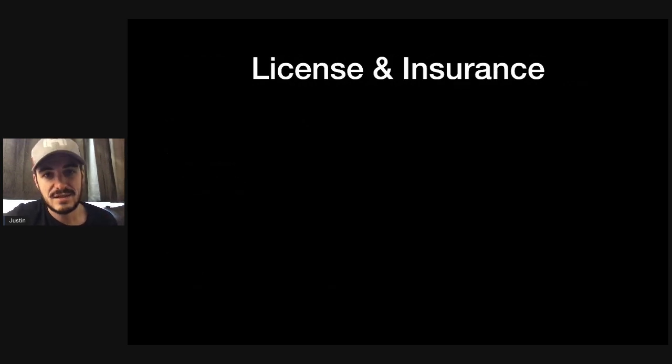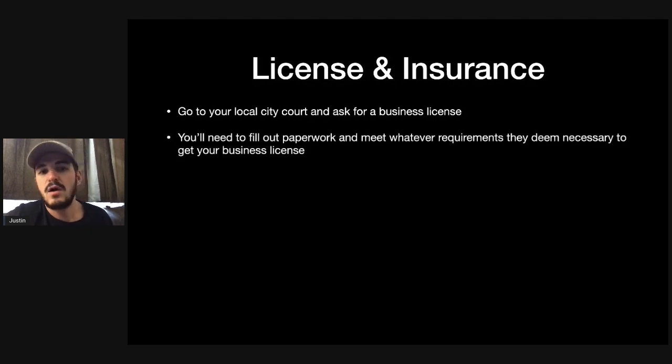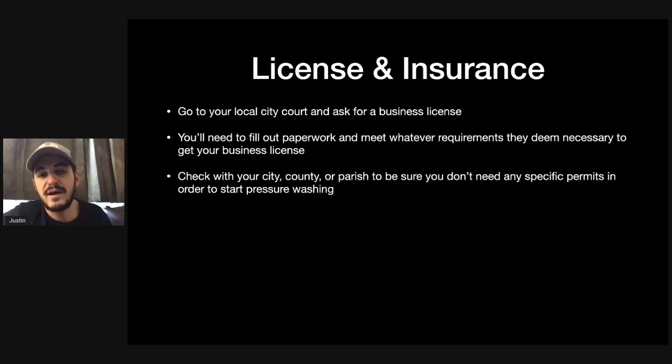First, let's hop into licensing and insurance — a big question I get on the channel. Whenever you're looking to start your pressure washing business, you want to make sure you cover both bases. Go to your local city court and ask for a business license, fill out all the paperwork, and meet whatever requirements they deem necessary. Also check with your city, county, and parish to be sure you don't need any specific permits to start pressure washing. There are specific states with more rules, such as California — a lot of people ask about water reclamation there, especially in places where there are droughts or water is more scarce.